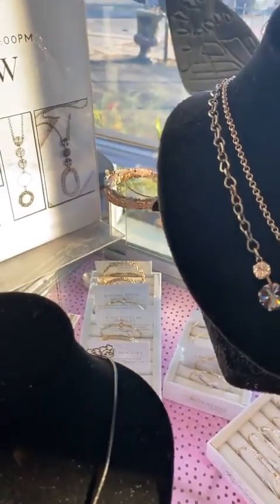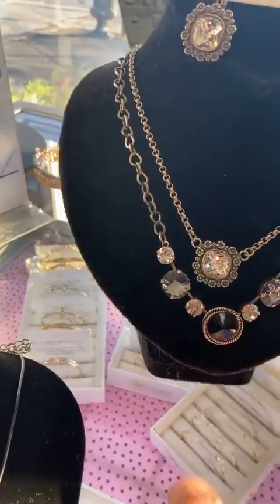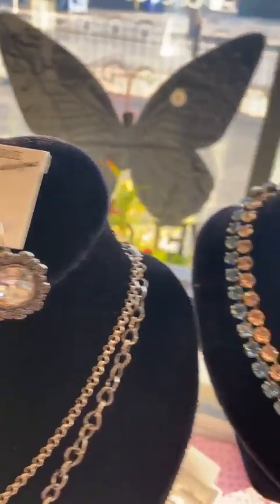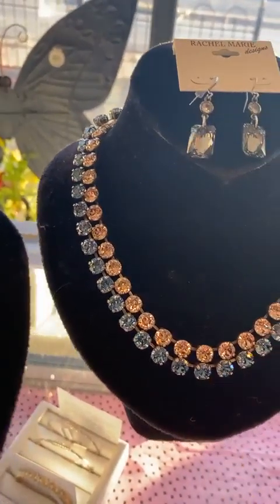And then we get to some chunky pieces, which are my favorite. Look, you can see how it oxidizes — it gets a patina to it. Beautiful black stone there. Now, this one does have a set — you can see the beautiful earrings. We've got some other pieces here, the tennis necklaces. Beautiful shade of blue.